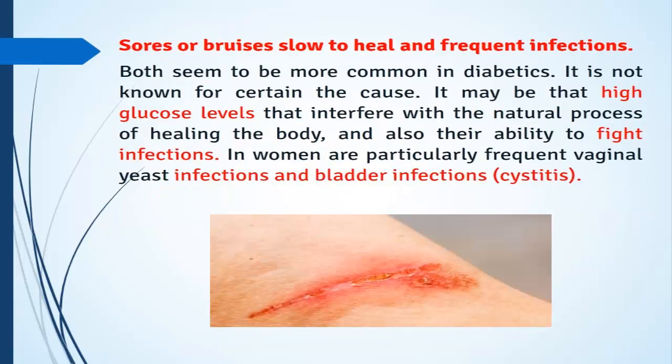Sores or bruises that are slow to heal and frequent infections both seem to be more common in diabetics. The exact cause is not fully known, but it may be that high glucose levels interfere with the body's natural healing process and its ability to fight infections. In women, vaginal yeast infections and bladder infections such as cystitis are particularly frequent.